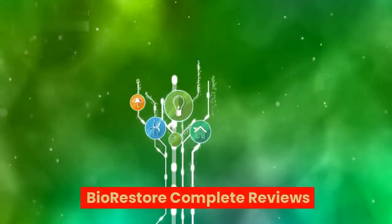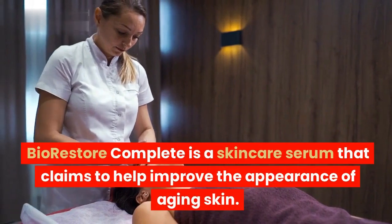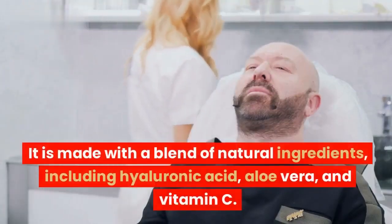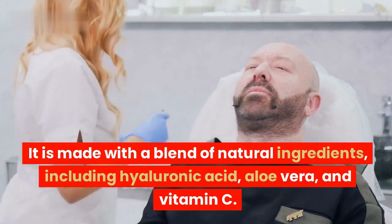BioRestore Complete Reviews. BioRestore Complete is a skincare serum that claims to help improve the appearance of aging skin. It is made with a blend of natural ingredients, including hyaluronic acid, aloe vera, and vitamin C.